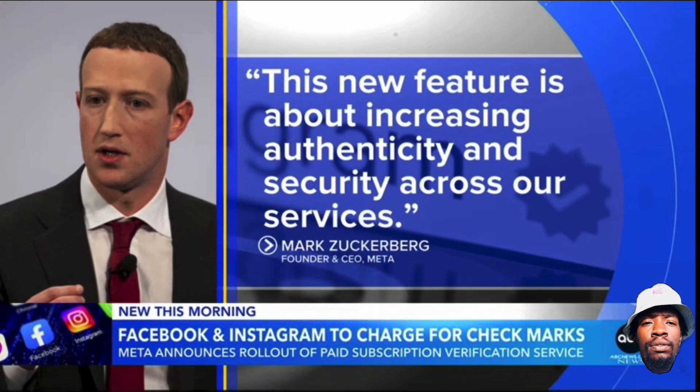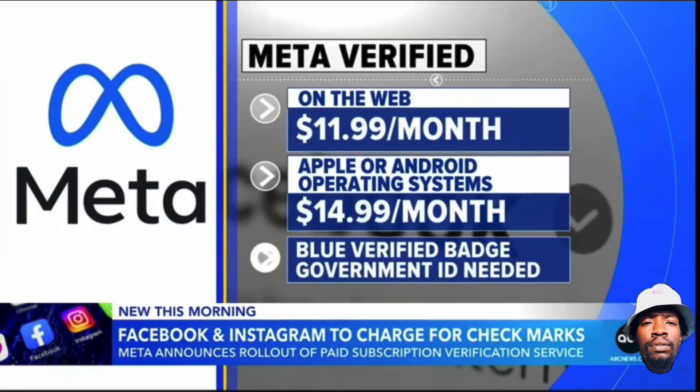Here's how this is going to work. For $11.99 a month if you're buying on the web, $14.99 monthly on Apple or Android's operating systems, you'll get that blue verified badge and direct access to customer support. To qualify, you're going to need to upload a government ID that matches the name and photo of your Instagram or Facebook account.